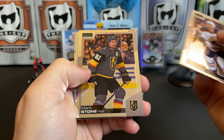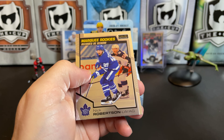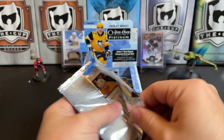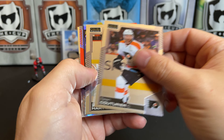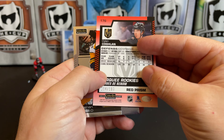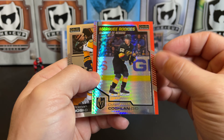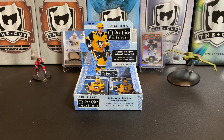Zach Kassian, Mark Stone, a retro of Andrei Svechnikov, and a marquee rookie of Nick Robertson. Sean Couturier, Carter Hart, and a Dylan Coghlan — red prism to 199. It's always nice when you get the parallels of the rookies, really nice looking card there. There's a Roman Josi.